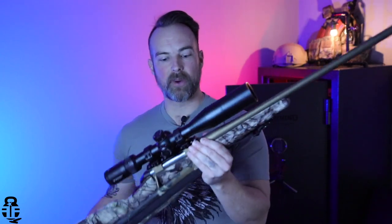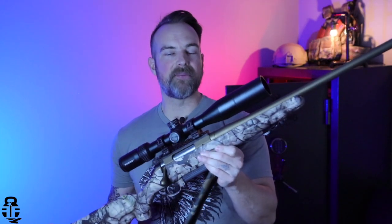Hey guys, what's going on? Thanks for swinging by — I sure do appreciate it. If this is your first time with the channel, my name is Mark, welcome to Fit and Fire. Let's get into this video. This time we're going to be talking about the newest hunting rifle I have in my collection, and that is going to be the Ruger American chambered in 6.5 Creedmoor.